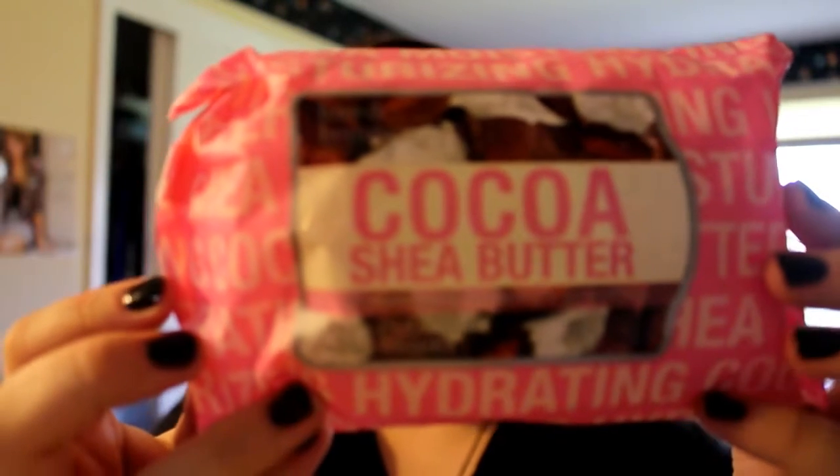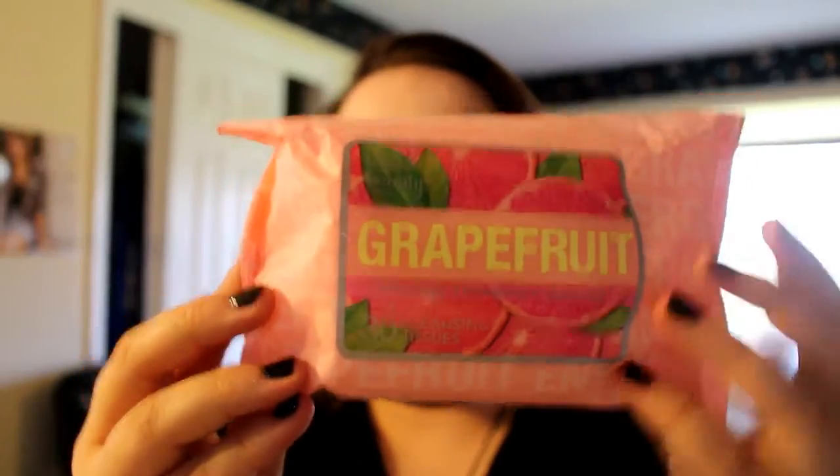So the first things I got were at Forever 21 — two things. The first was cocoa and chia butter moisturizing, hydrating, and soothing wipes. It wasn't even that much money so I just wanted to get it at Forever 21. The second one was an energizing and cleansing grapefruit one — just the same thing but in grapefruit.